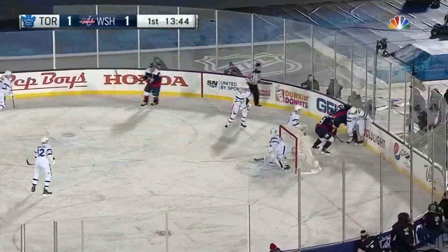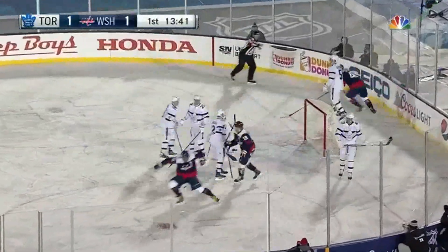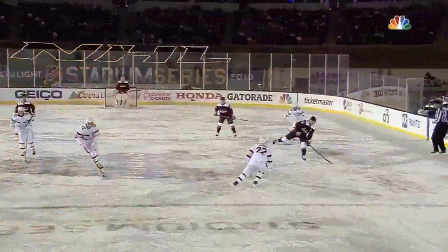Backstrom, and Wilson around behind, jostling there with Nazem Kadri. Right out front — SCORE! It's Ovechkin! It's 40! He's pretty good at this, isn't he, Doc? The dumping does not get handled by Anderson, and that sets everything in motion.